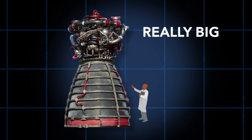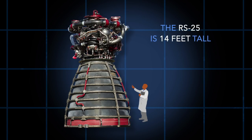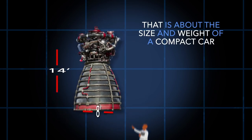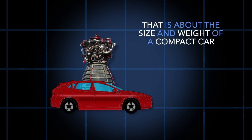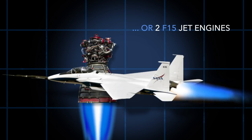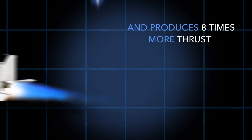These engines are big — really big. The RS-25 is 14 feet tall and 8 feet in diameter. That is about the size and weight of a compact car, or two F-15 jet engines, and produces eight times more thrust.